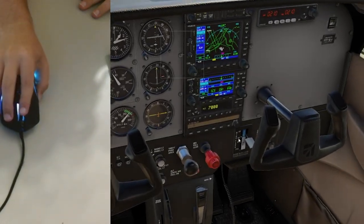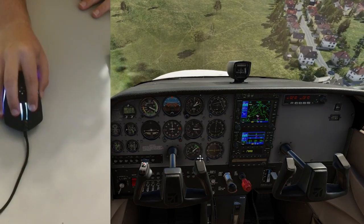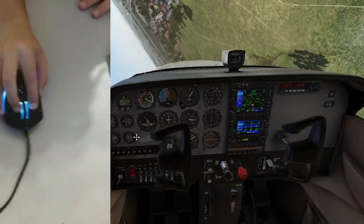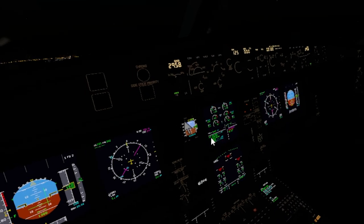A problem which most flight simulator users can relate to is having to drag your mouse around to move your camera. These slow movements can result in a bit of disorientation, especially while hand-flying the aircraft. Virtual reality is a fantastic solution to this problem, as looking around becomes as seamless as it would be in real life, and VR also helps you get fully immersed in the flight simulator.